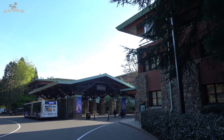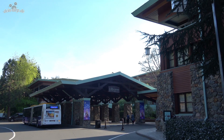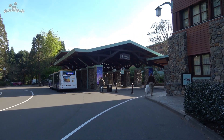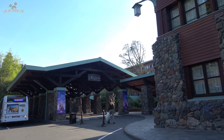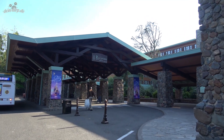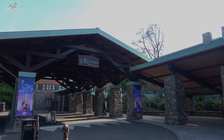Like almost all hotels, the Sequoia Lodge has its own bus station. Here the shuttle to the Disney Parks stops, and the Magical Shuttle to the airport also makes a stop here. An alternative to the shuttle is the footpath, which takes about 10-15 minutes to the parks and also passes Disney's Hotel New York and the Disney Village. It's a great way to start the day and is definitely our preferred option.